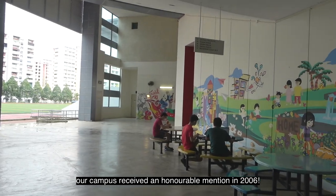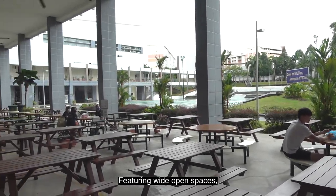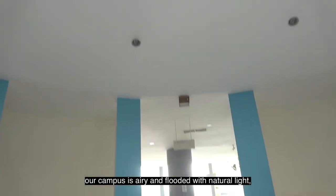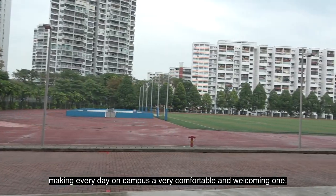our campus received an honourable mention in 2006. Featuring wide open spaces, our campus is airy and flooded with natural light, making every day on campus a very comfortable and welcoming one.